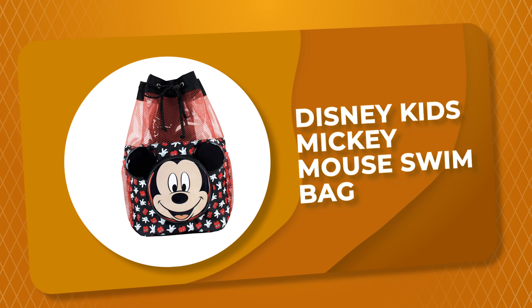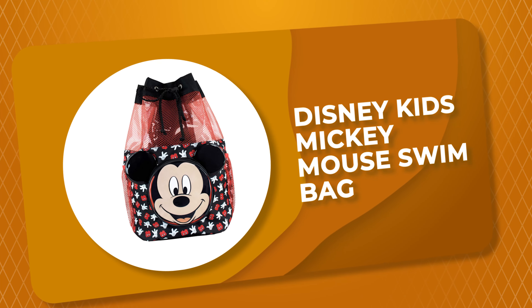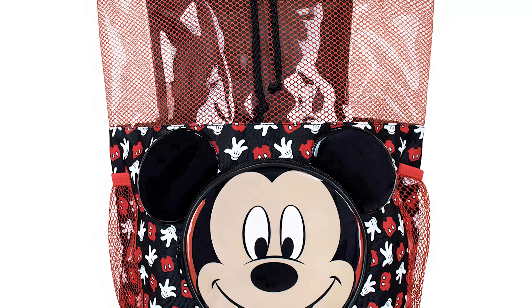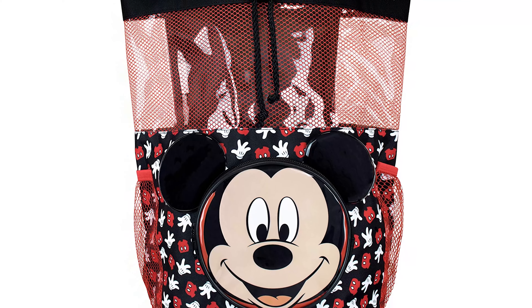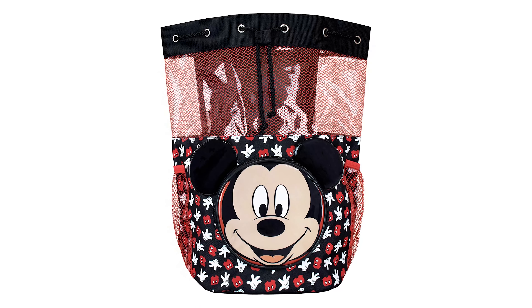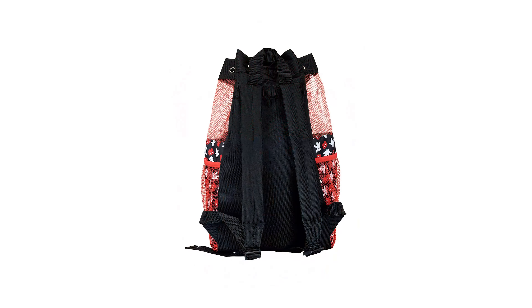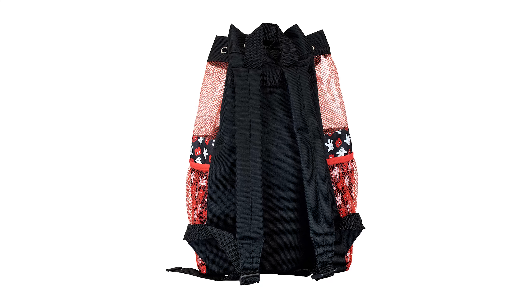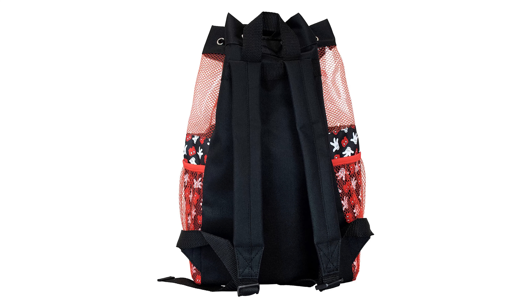Number 7: Disney Kids Mickey Mouse Swim Bag. This kids Mickey Mouse swim bag is a great way to keep your child safe and organized while they are swimming. It is roomy enough to hold all of the necessary equipment, and it comes with a built-in water bottle holder. The bag is also decorated in an adorable Mickey Mouse design, making it a fun addition to any child's swimming gear collection. It is ideal for children to store their swim gear.